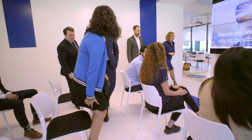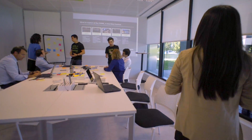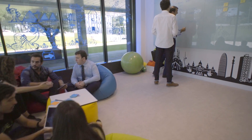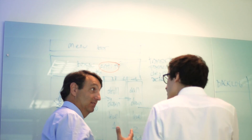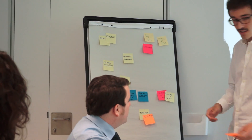When customers come to the lab, our team leverages the full range of our expertise to explain how new technologies are impacting their business. A session at the lab typically starts with an exploration workshop. The co-creation room is the perfect setup to bring together banks and insurers, customers, business visionaries and technological experts to work on the design of new experiences.